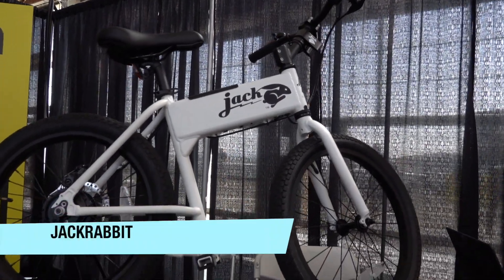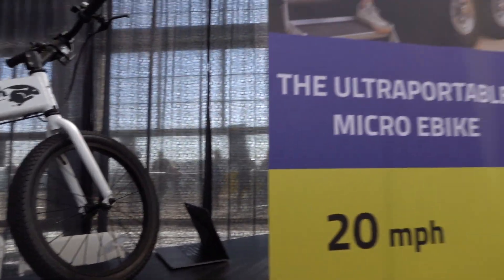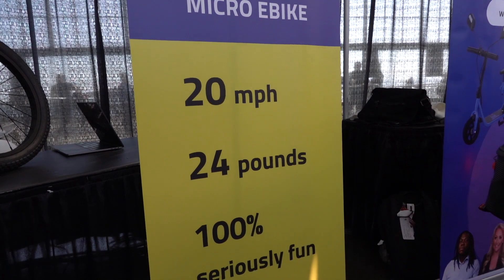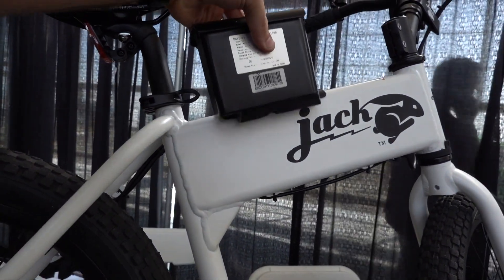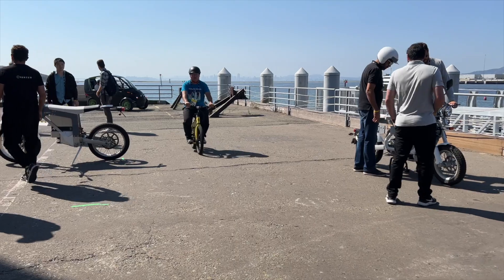Another slick design is the Jackrabbit Micro E-Bike. This is really more of a seated scooter, but it combines the bigger wheels and riding position of an e-bike with the lightweight and simple design of a scooter. I'll never not smile when I see these things, and having tested one myself, I know they ride as fun as they look.